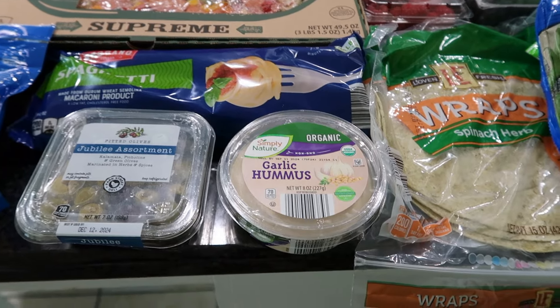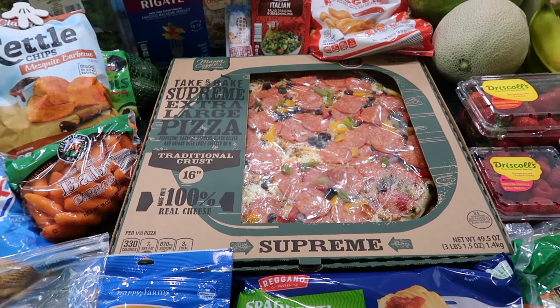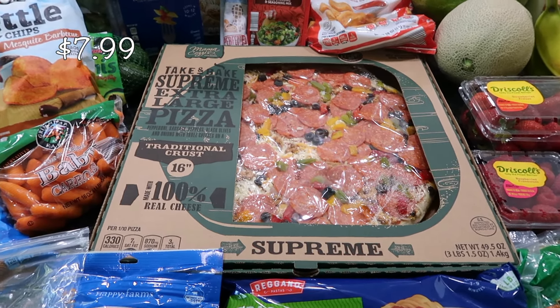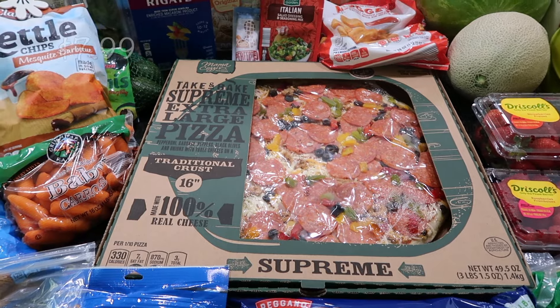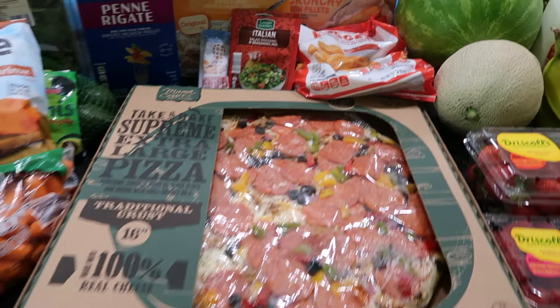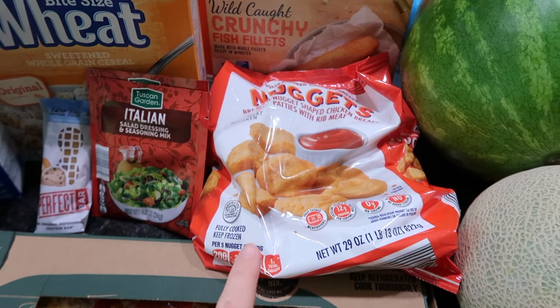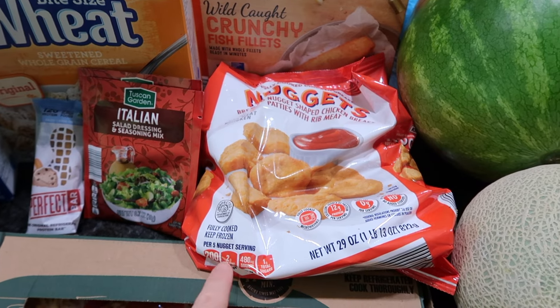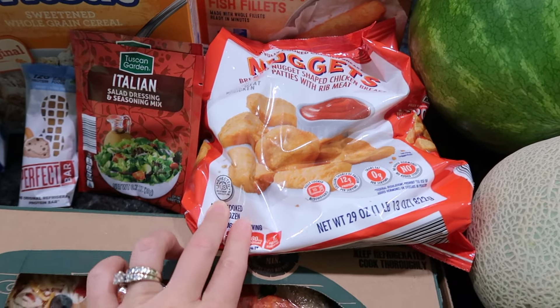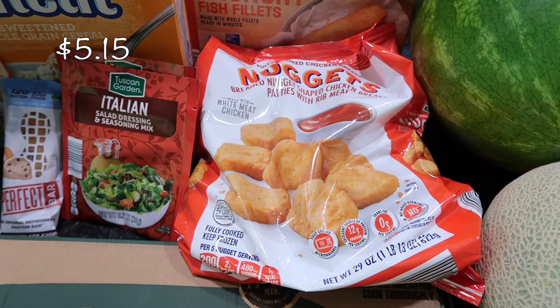Those are great snack options for that hummus. I did pick up a large — extra large — supreme pizza. Their pizzas are so good; even their chicken bacon ranch ones are delicious. The chicken bacon ranch are made with what I believe are their nuggets — breaded and cut up. My kids really love them made in the air fryer.